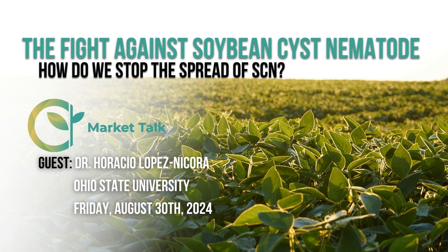SCN is such a yield robber. The spread of SCN in fields across North America has really become an issue for soybean growers. It really outstrands any other soybean disease that we can encounter — such a significant and damaging pathogen.